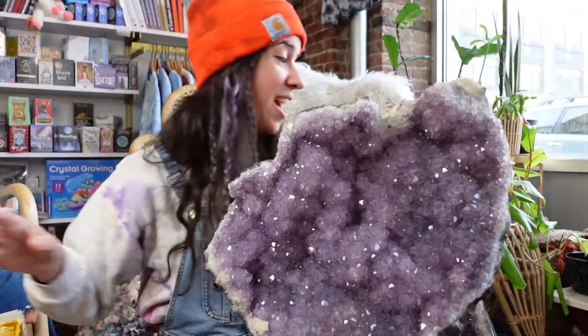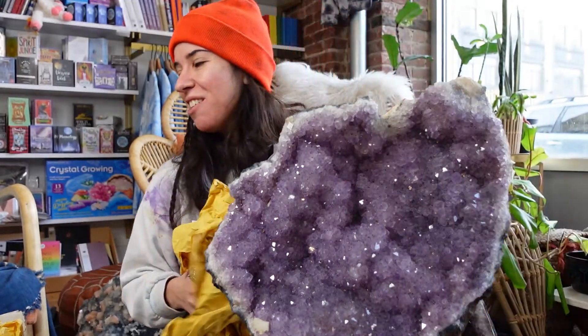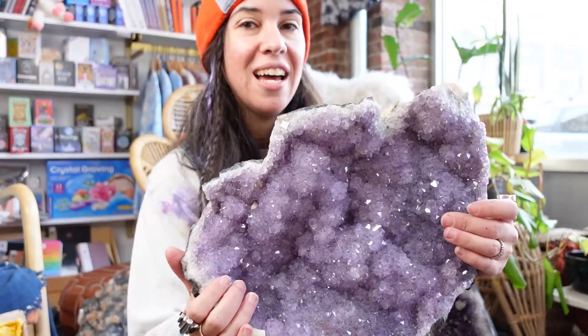That was heavy. I didn't think I could do it for a second. But where there's a will, there's a way. This is so gorgeous. I'm going to take this gorgeous thing and put it on the side and go next.